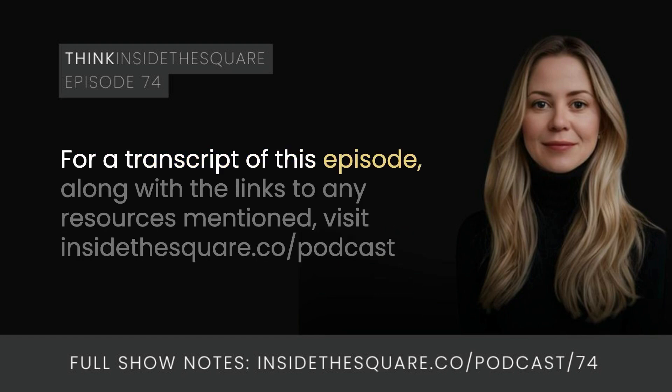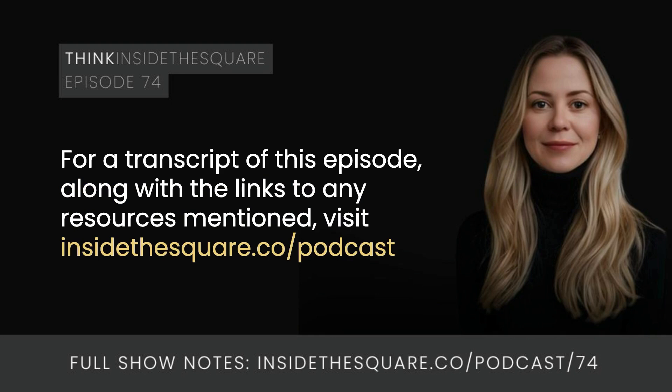For a transcript of this episode, along with links to any resources mentioned, visit InsideTheSquare.co/podcast.